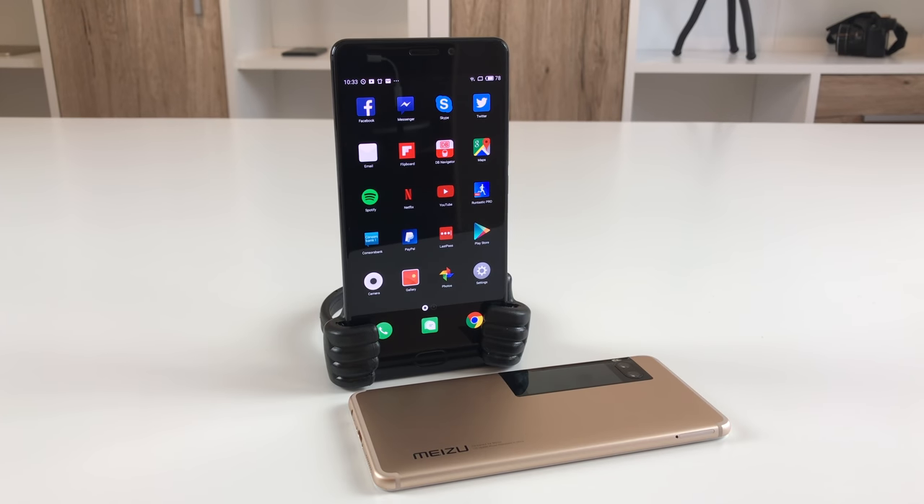So those are the main key differences between the Meizu Pro 7 with Helio P25 and the Meizu Pro 7 Plus with Helio X30. As you've seen, they are very similar, but here and there there are some differences. In general, both are very very good phones with great value for money. Which one suits you best is something you have to decide based on those pros and cons. I hope this comparison video was helpful — thanks for watching and I'll see you in the next one. Bye bye.